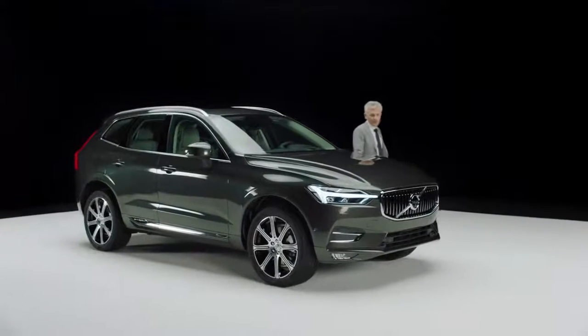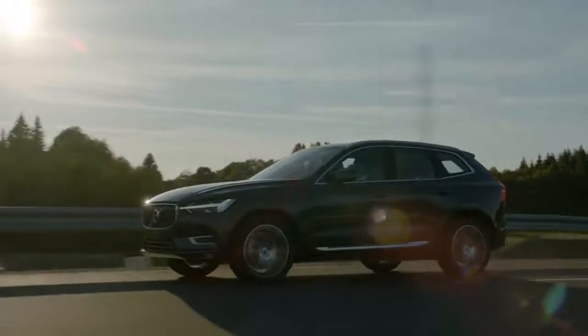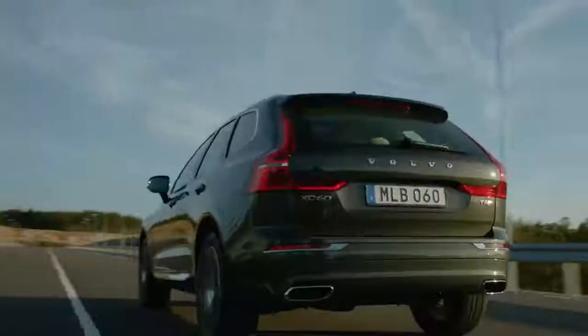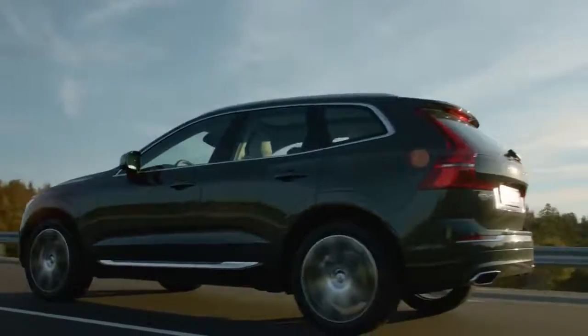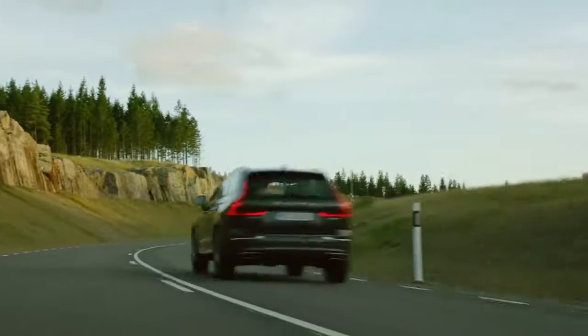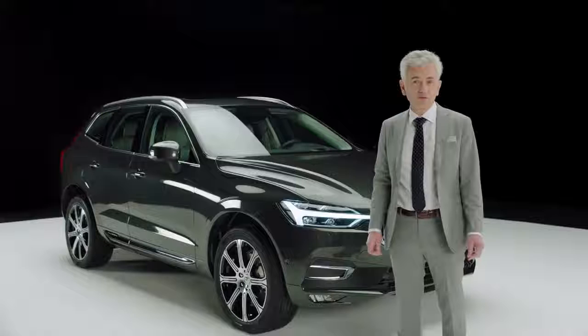With this new XC60, we introduce the second generation of Volvo's best-selling model. It's sold in huge volumes all over the world and it's the biggest selling premium SUV in the EU in its segment. With its outstanding engineering, performance, design and safety, it represents everything that Volvo stands for.